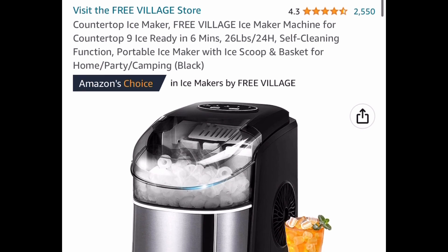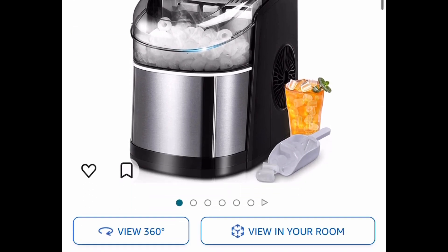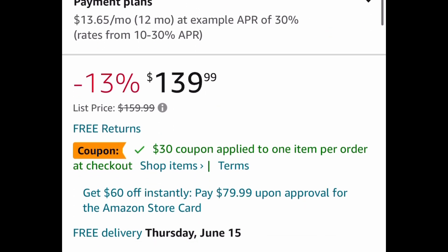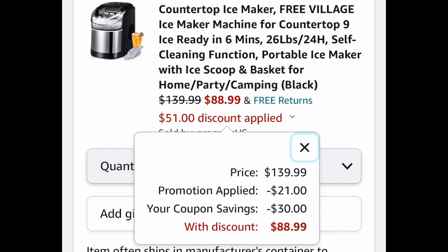Here we have this countertop ice maker with a self-cleaning function and great reviews. It's listed for $139.99, but go ahead and clip the coupon, put in the code, and you're only paying $88.99.